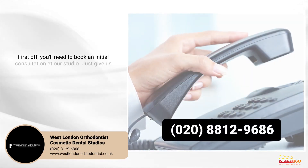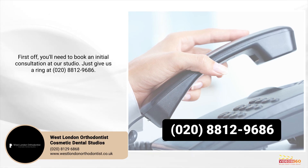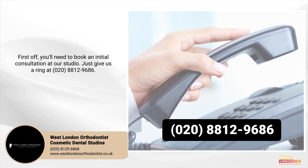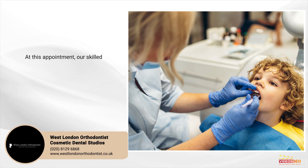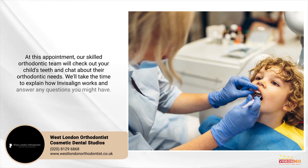First of all, you need to book an initial consultation at our studio. Just give us a ring on 028 812 9686. At this appointment, our skilled orthodontic team will check out your child's teeth and chat about their orthodontic needs.